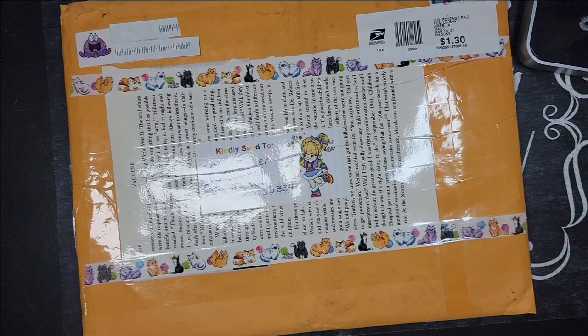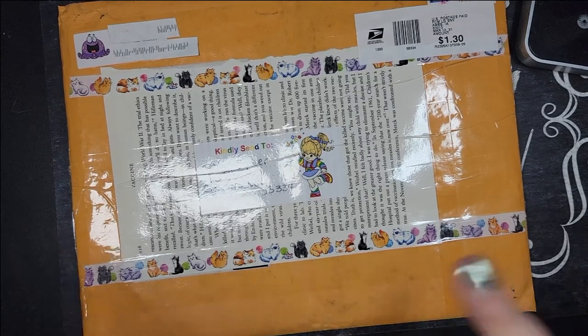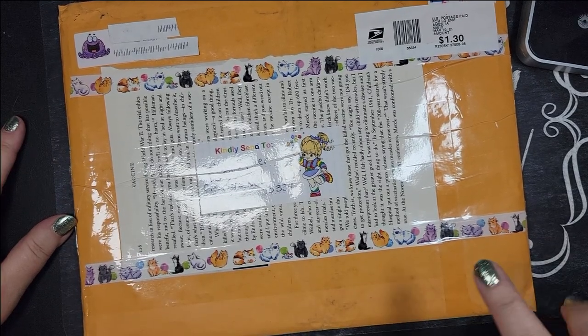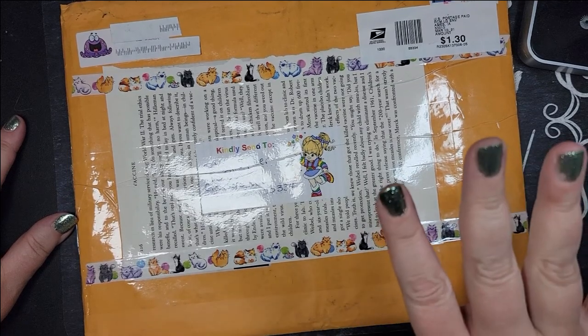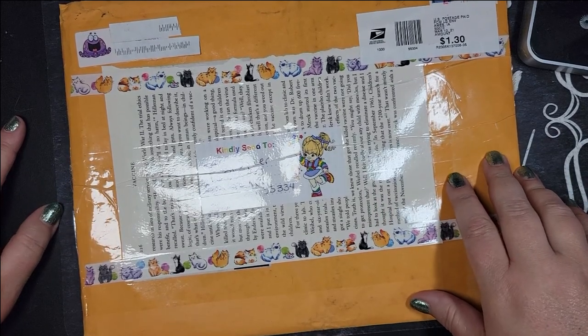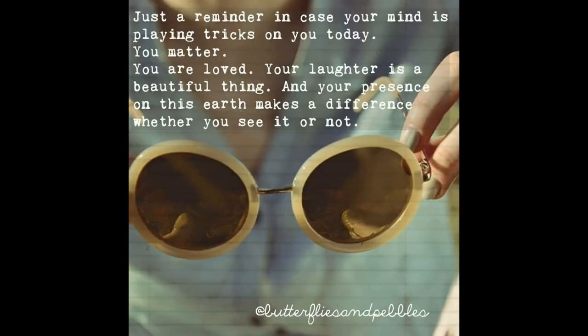Okay friends, I'm going to let you go because my husband's on his way home and I want to get this cleared off. If nobody has told you lately, remember: you matter, you are amazing, and I am so grateful you took some time out of your day to spend with me.